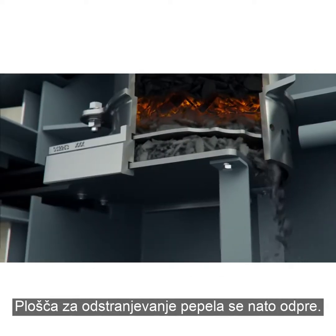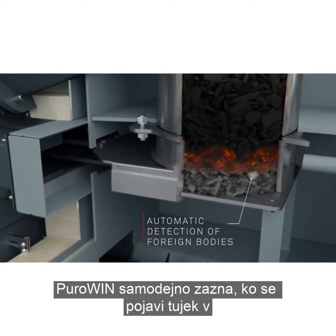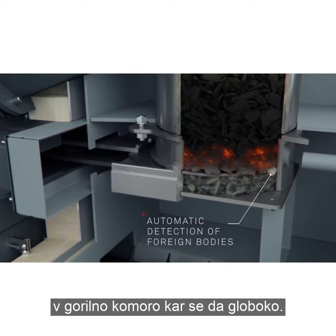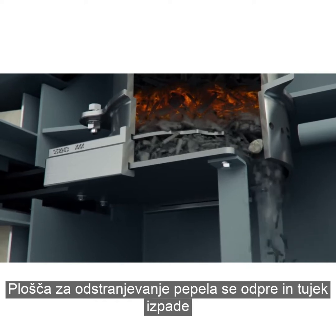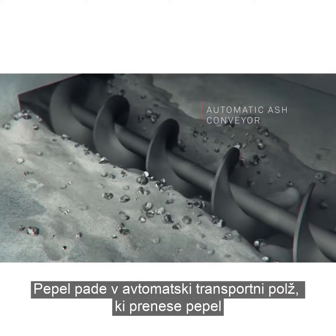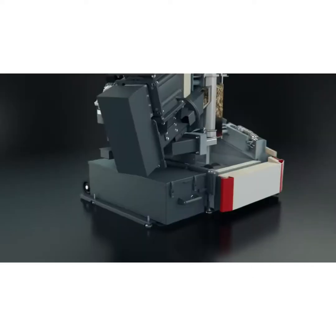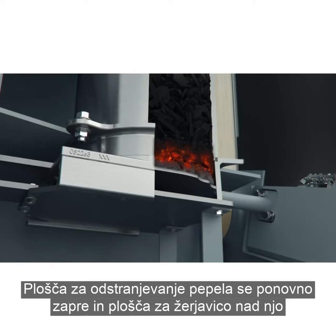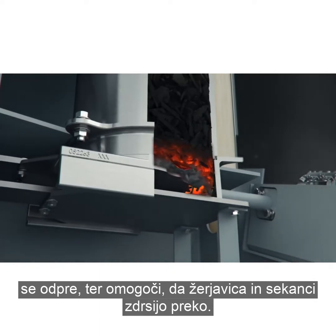The underlying ash removal plate then opens. The PuroWin automatically detects when there is a foreign body in the ember bed or layer of ash. The ember bed slide moves into the combustion chamber as far as possible. The ash removal plate opens and the foreign body can drop down along with the ash. The ash falls into the automatic ash conveyor and is transported into the ash box. The ash removal plate closes again and the ember bed slide above it opens, causing the ember bed and wood chip to slide through.